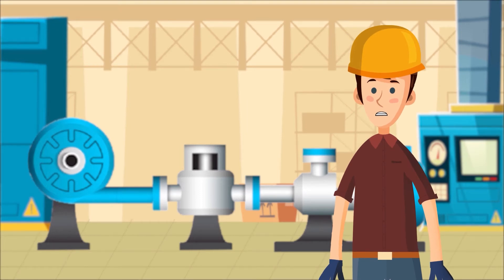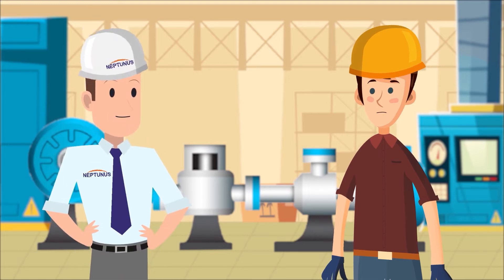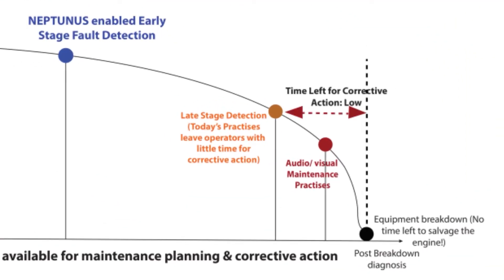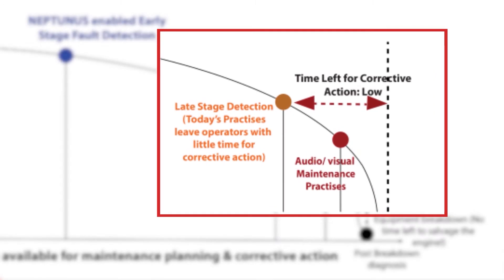Oh no, not again! I have been practicing predictive maintenance, yet my critical machines break down causing unplanned shutdowns. Traditional predictive maintenance practices are not enough to eliminate breakdowns — they don't give you real-time machine health status, and faults are diagnosed very late on the PF curve, leaving you little time for corrective action.